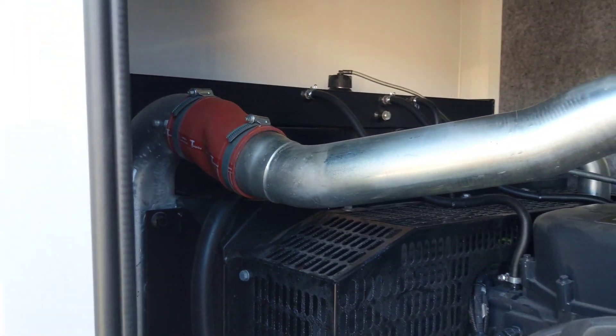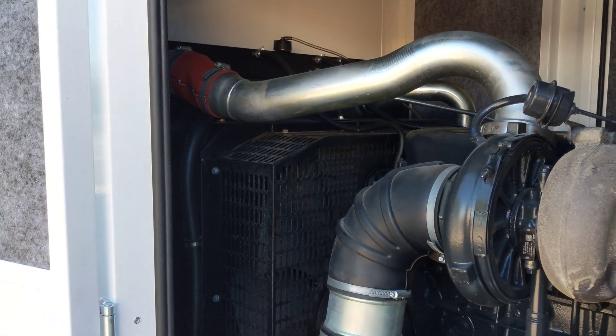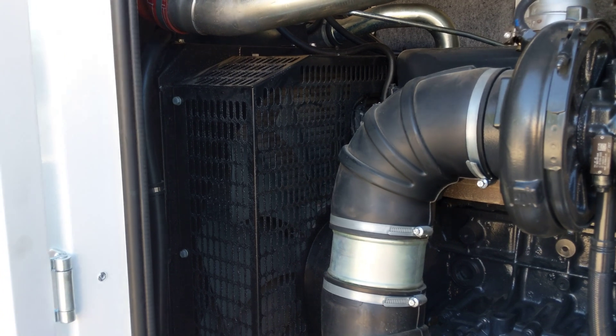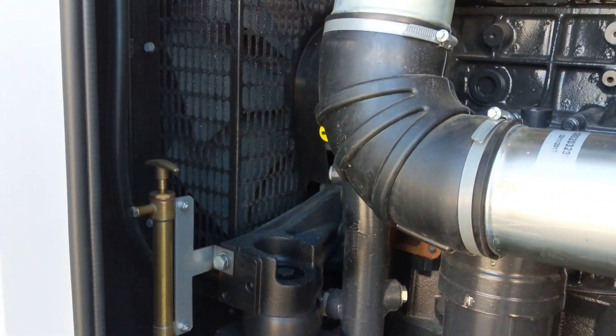These radiators and setups are designed for Australian temperatures. This particular generator will be travelling out to country Western Australia, where in hot environments we can reach temperatures up to 45 to 50 degrees Celsius. This generator will be able to handle that kind of temperature without issue.